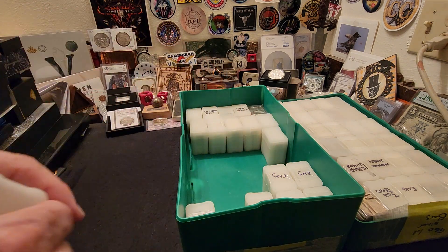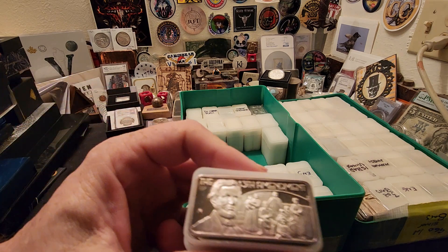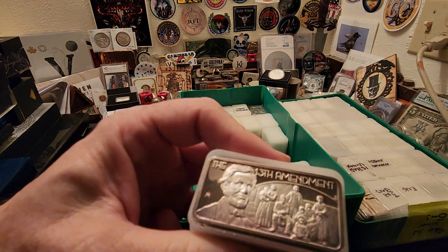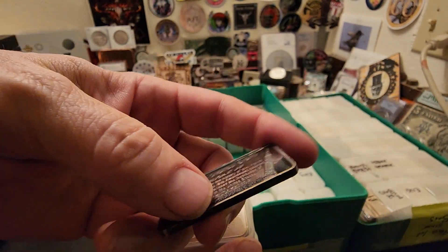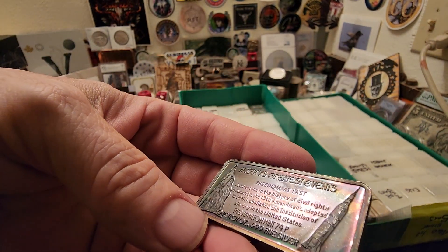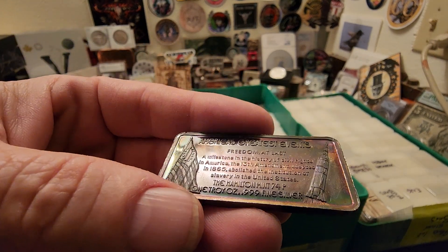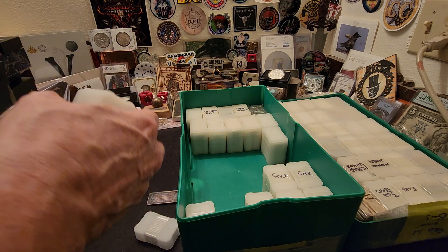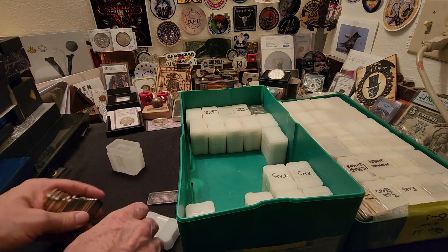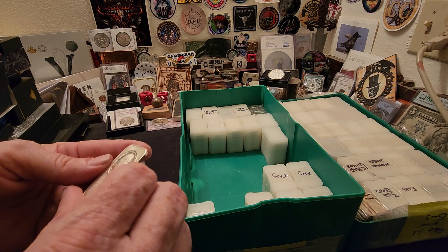I'm going to skip a little because this one looks different - we have the 13th Amendment silver bar and this has some gorgeous toning on it. Look at the reverse on this - wow, that is a beautifully toned bar. That toning is unbelievable. Finally we get to look at some variety here.